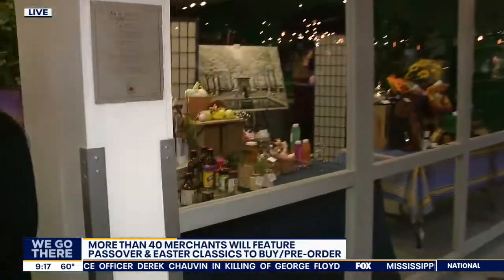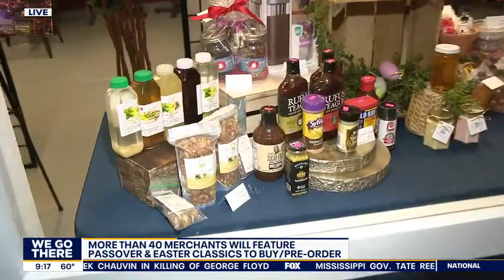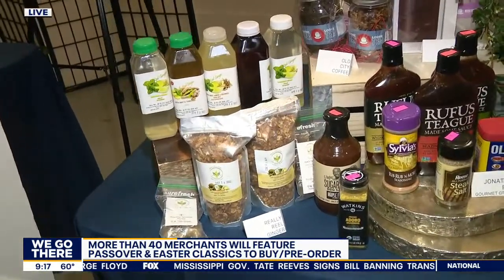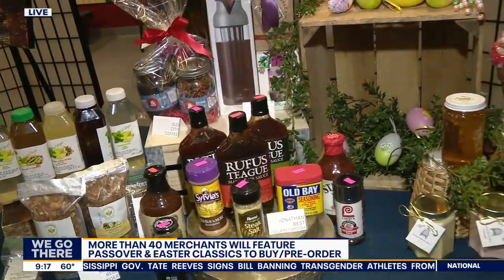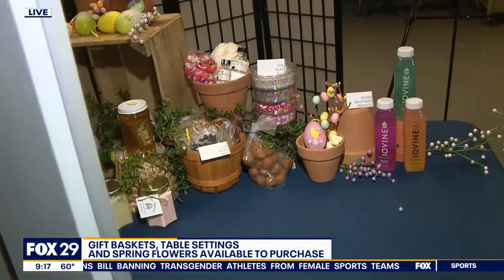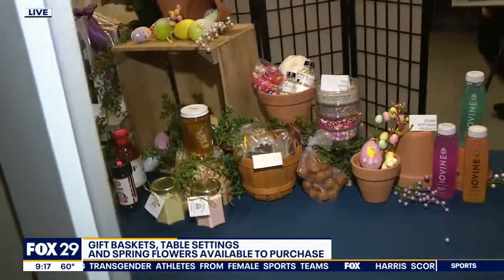The market prides itself on being a very diverse cultural hub and we have something for everyone. We have everything you need for the perfect Seder plate. We have your Easter ham, eggs if you want to dye eggs. There's really something for everyone, and we do delivery. You can shop online, you can come in the market. We're open seven days a week, so we're here for Philadelphia.